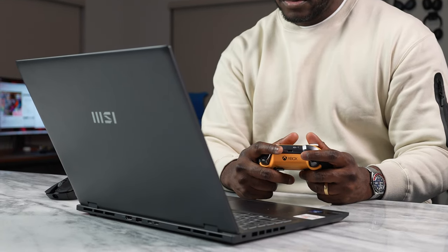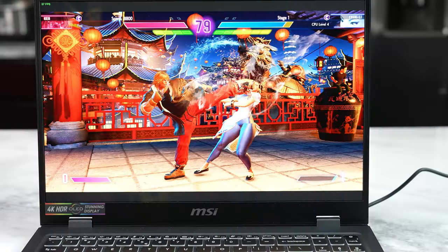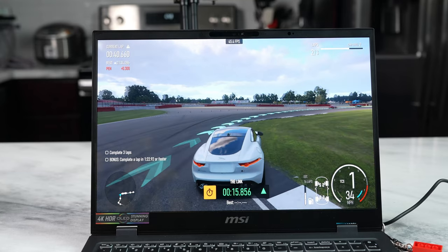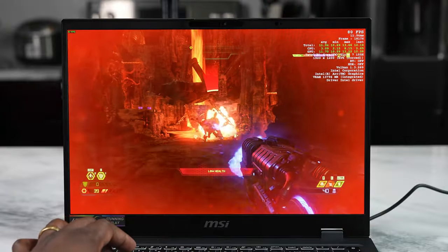You can see that the MSI is no slouch in gaming performance. Before concluding, let's look at other games played on the MSI Prestige 16 to see how the Core Ultra actually does. We played Street Fighter 6, Forza Motorsport, Cyberpunk 2077, and Doom Eternal. You'll see the benchmarks on screen, some gameplay, and the settings I played each game at.